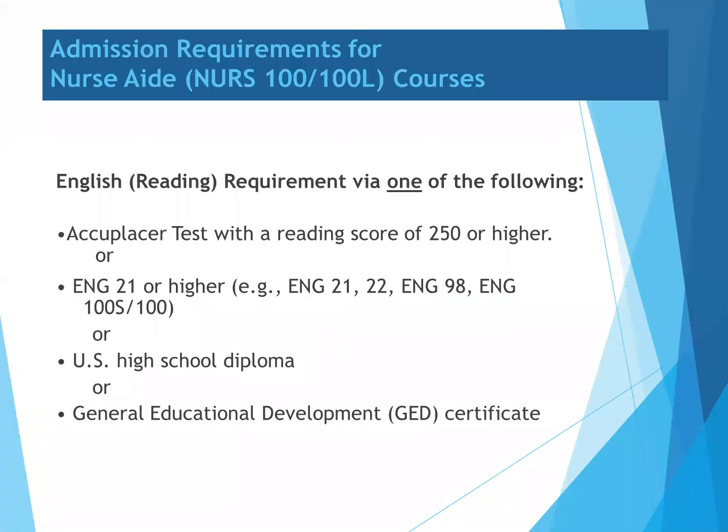The admissions requirements for the Nurse Aid course include an English reading requirement, which may be fulfilled by one of the following: completing an Accuplacer placement test with a reading score of 250 or higher, completing English 21 or higher, or having a U.S. High School Diploma or a General Education Development (GED) certificate.